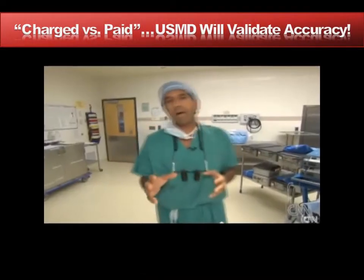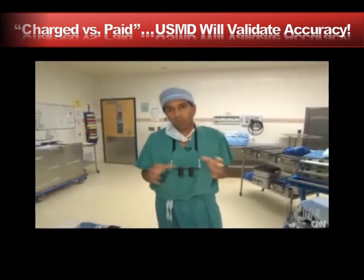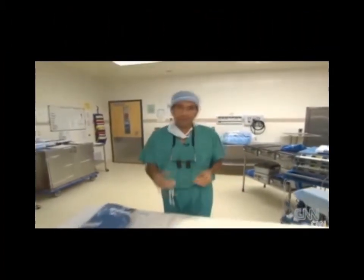Keep in mind that what is charged and what is ultimately paid are two very different numbers. The typical hospital collects about 4 cents of every dollar that they bill.